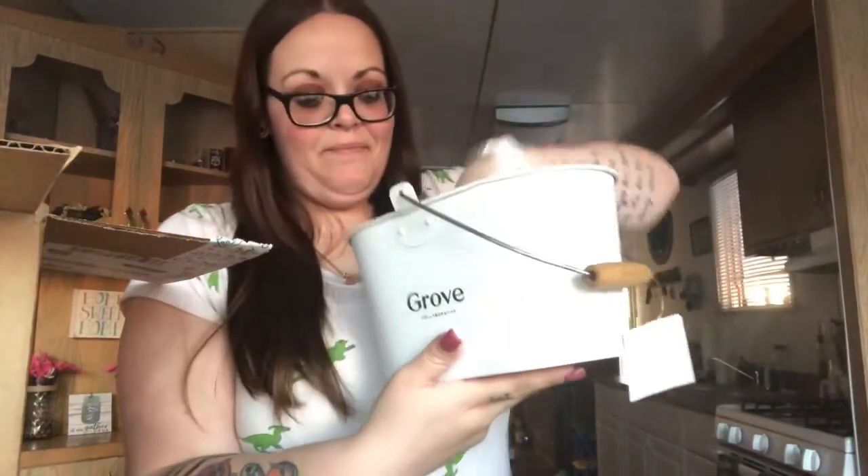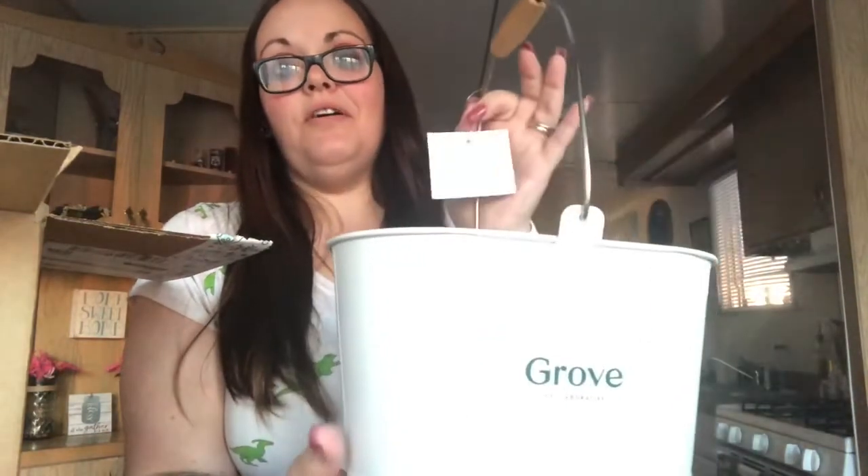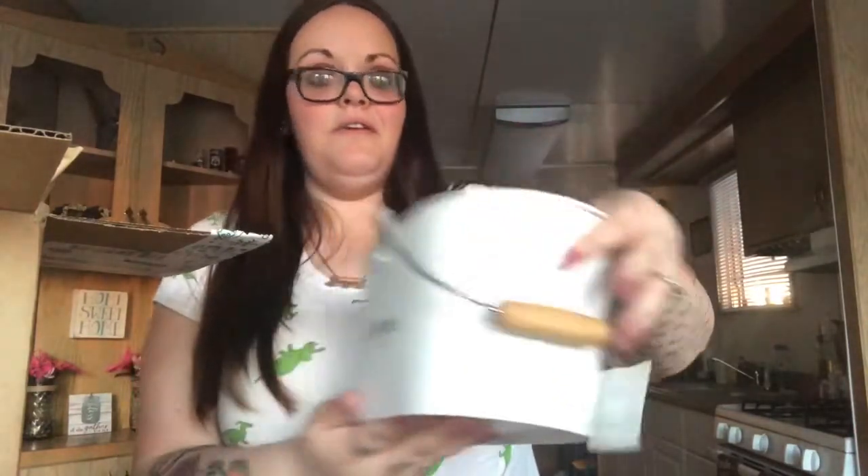One of the free gifts is a Grove bucket — it has a handle so you can store all your cleaning products. It's so cute, it's white with a little wooden handle.